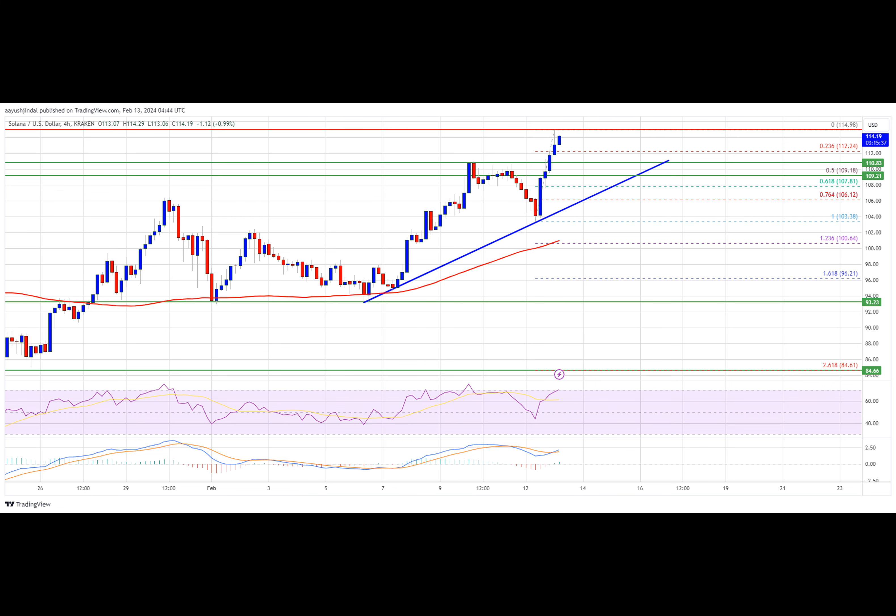Looking at technical indicators on the four-hour chart, the MACD for SOL-USD is gaining pace in the bullish zone. The RSI, or Relative Strength Index, for SOL-USD is above the 50 level.